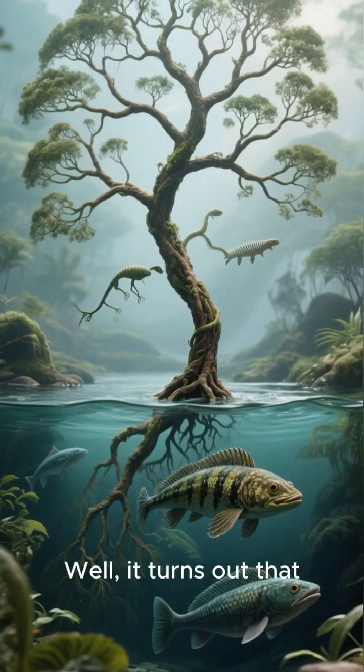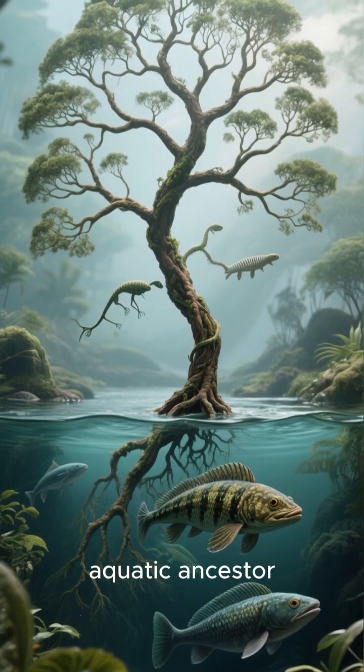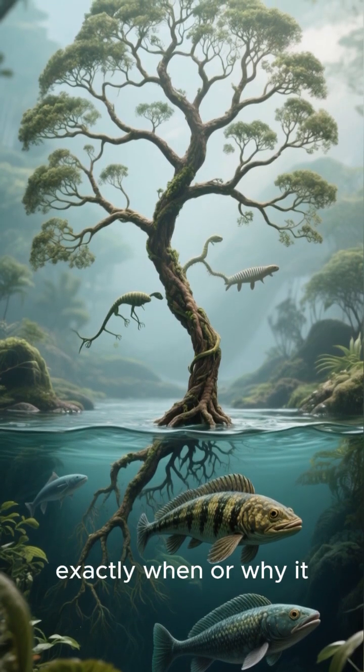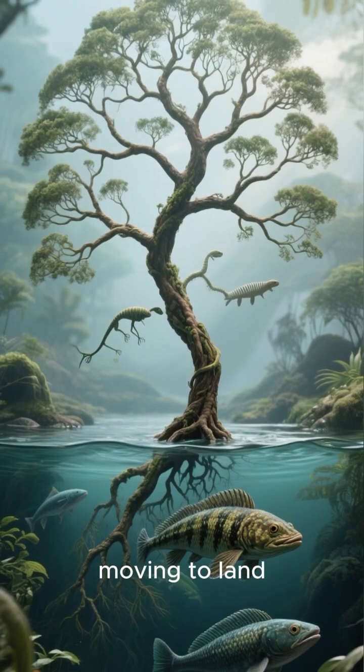Well, it turns out that Ambistoma mexicanum evolved from a fully aquatic ancestor, but we don't know exactly when or why it took the unusual step of moving to land.